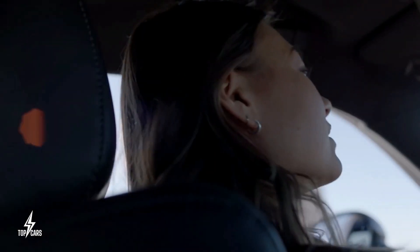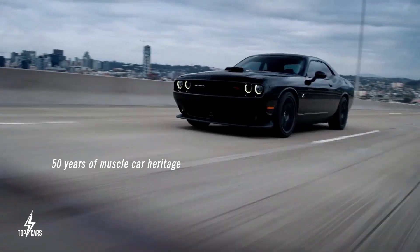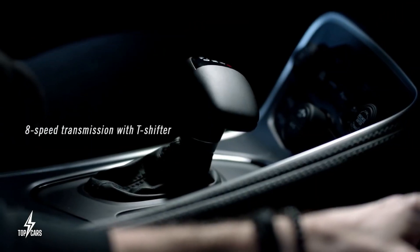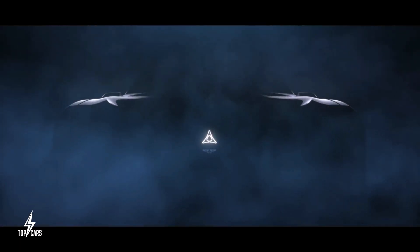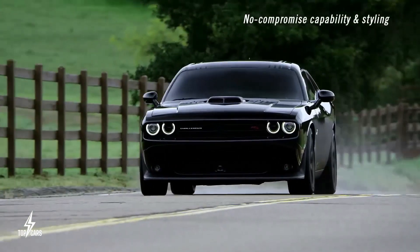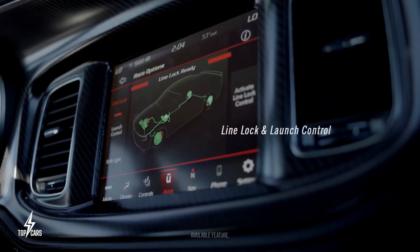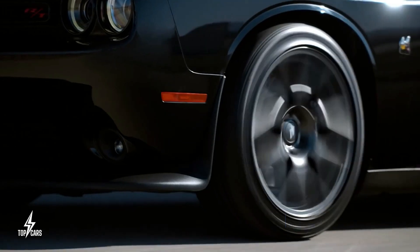However, there is no denying that ratcheting up the performance to Hellcat-level would reduce the range. Although we haven't seen the entire car yet, teaser photographs show stylistic cues that obviously pay homage to old Challenger and Charger models, as well as the reintroduction of the Fratzog emblem, which was previously used on Dodge vehicles from the 1960s and 1970s. The E-Muscle is expected to cost more than a gasoline-powered Challenger, with the base model expected to cost approximately $50,000.